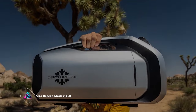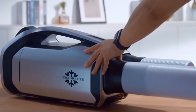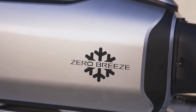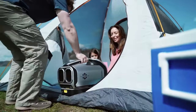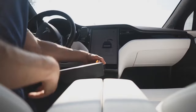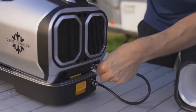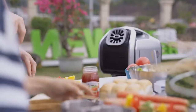Enter the Zero Breeze Mark II AC, addressing the challenge of cooling large tents with remarkable efficiency. This air conditioner can swiftly lower temperatures from 32 to 15 degrees Celsius in just 10 minutes, providing up to 8 hours of operation with a single charge. Versatile recharging options, including solar panels and a cigarette socket connection, make it adaptable for tents, campers, or motorhomes. Equipped with a convenient handle for easy transport and a remote control for effortless operation, the conditioner operates at a noise level of around 52 decibels, comparable to the soothing sounds of rain or a quiet conversation.